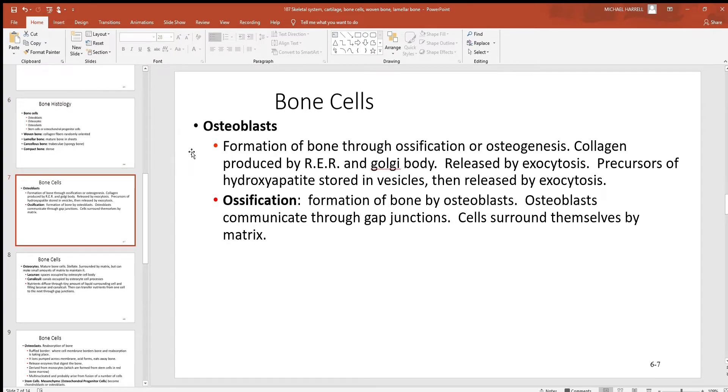Looking at osteoblasts — here's where most bone building comes from. Ossification or osteogenesis means the building of bone. The osteoblasts build collagen, a protein made at the rough endoplasmic reticulum; the Golgi body modifies, packages, and distributes it out into the matrix via exocytosis. Hydroxyapatite is moved in the same way. Osteoblasts can still communicate with each other through lots of gap junctions, which are ion channels that connect them.